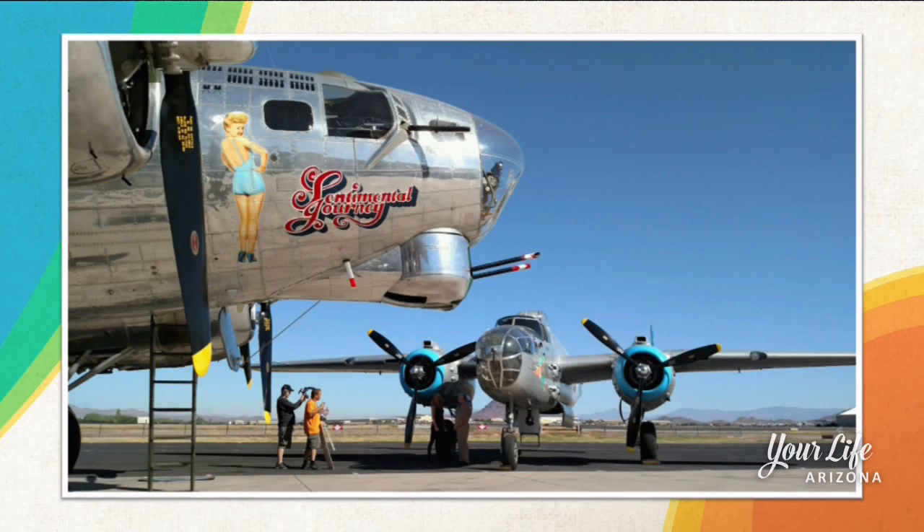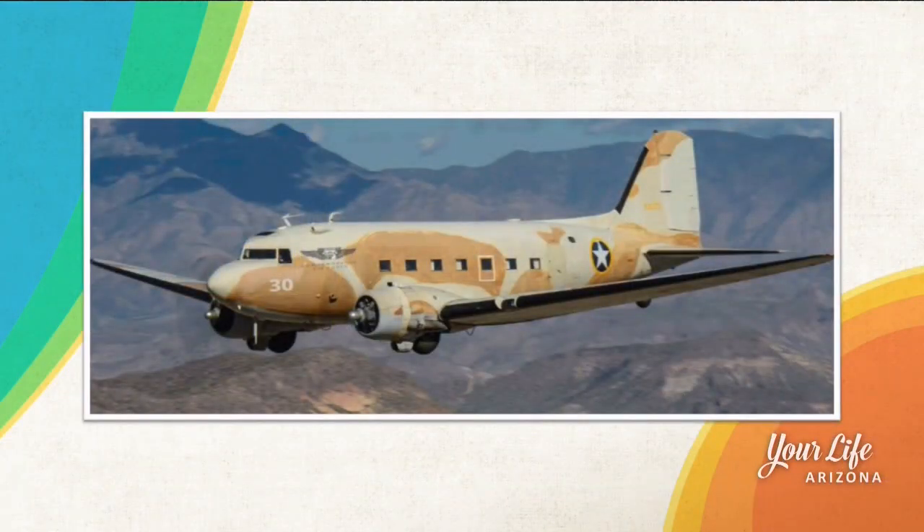You actually offer rides in some of these airplanes — which planes do you offer rides in? We have seven airplanes. We have the two bombers, and we have two trainers: an open cockpit Stearman biplane, which is a great ride, and a T-6 or SNJ, which was an advanced trainer in World War II. We also have our C-47, which is another of our aircraft with a combat experience, plus a couple of other airplanes.